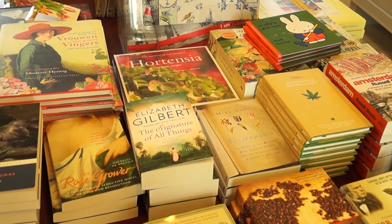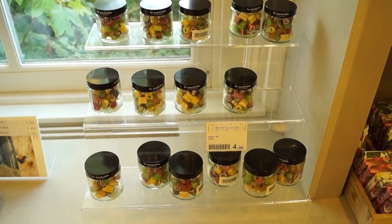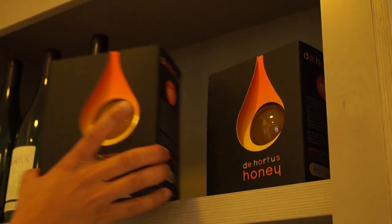This is the Hortus gift store — it's a really nice gift store. They have lots of books on plants, trees and flowers, but they also have fair trade products such as coffee, tea and chocolate. Remember we were talking about bees earlier? Well this is the honey that they produce and it is available only here at the Hortus store. They only make 200 jars a year, and that's why it's a little bit pricey — 25 euros.